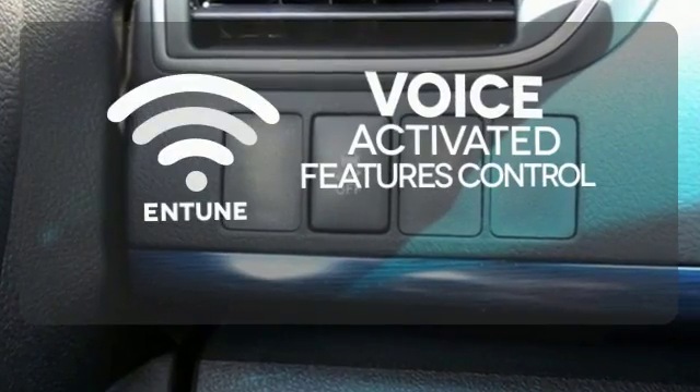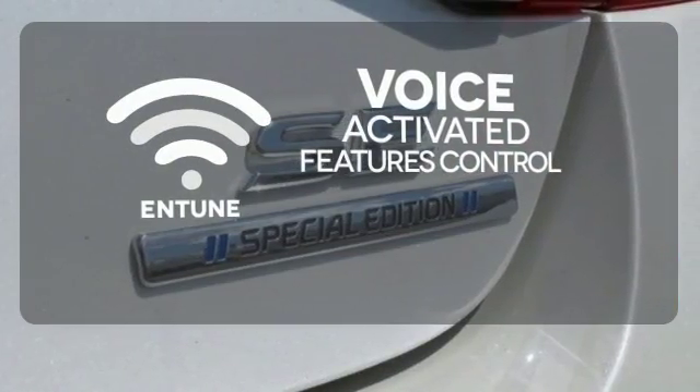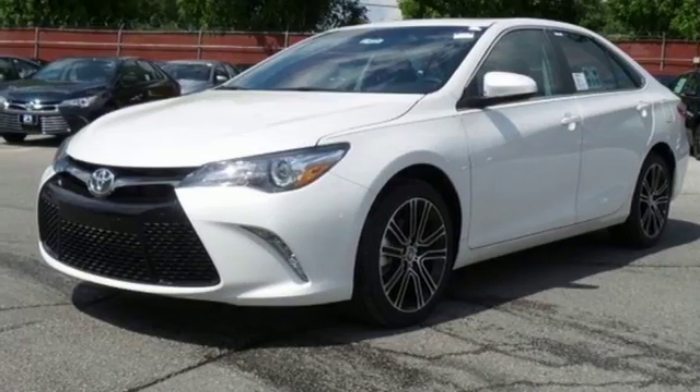Streamline your smartphone and digital media devices with the attractive and seamlessly integrated Entune. Reward yourself with one of the most recognizable and reliable cars on the road. Make this Camry yours today.